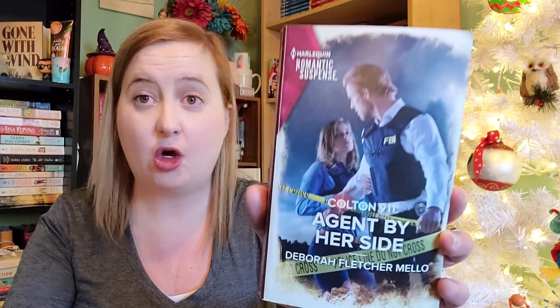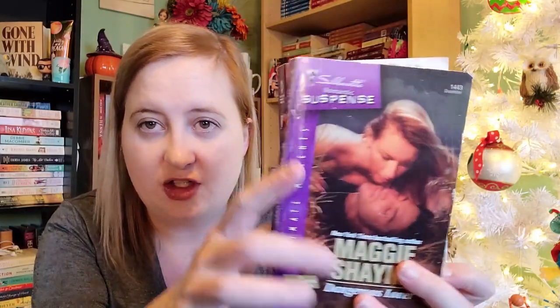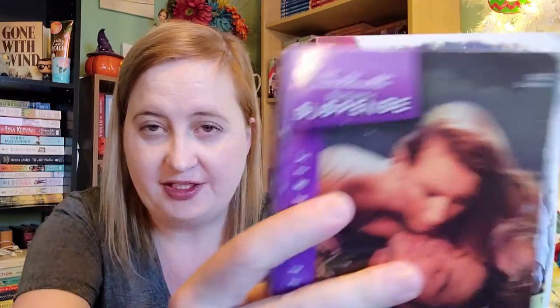Then we have a much more recent romantic suspense — Colton 911: Agent By Her Side by Deborah Fletcher Mello, number 2107 from October of 2020, so this is only a few months old. Just to show you guys — this was actually published under the Silhouette Romantic Suspense banner, and now it's under Harlequin Romantic Suspense, but they are part of the same series.